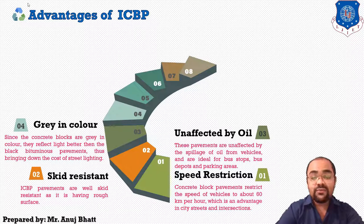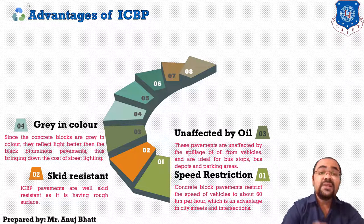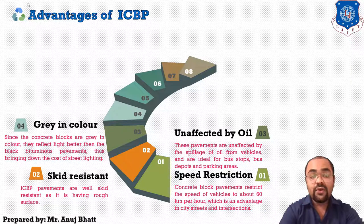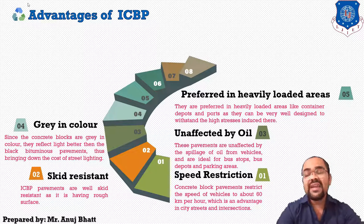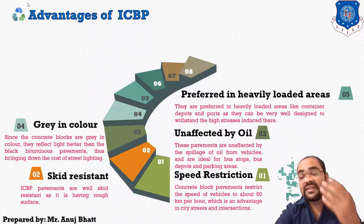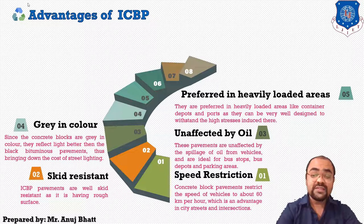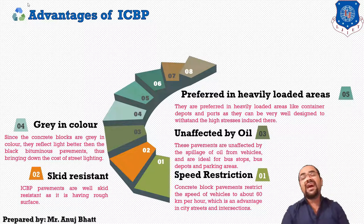The fourth advantage is that concrete blocks are gray in color so they reflect light better than black bituminous pavements. At night this gives better visibility of the pavement surface, which brings down the cost of street lighting. They are also preferred in heavily loaded areas like container ports, as they can be well designed to withstand high stresses, and are more preferable at bus stops and bus depots.